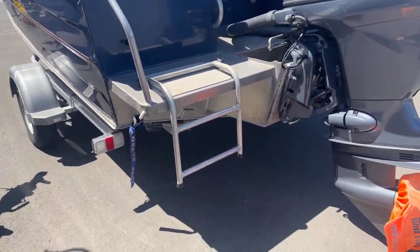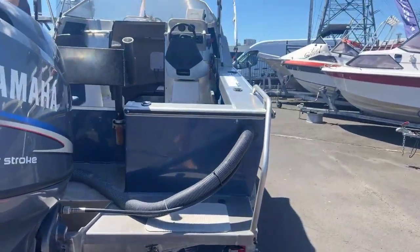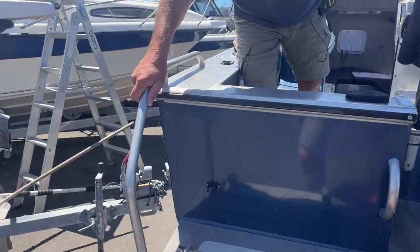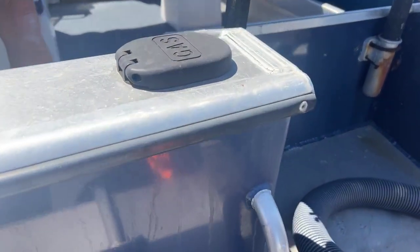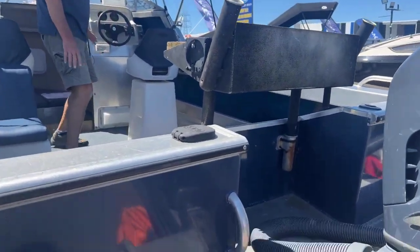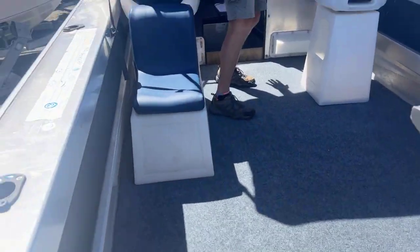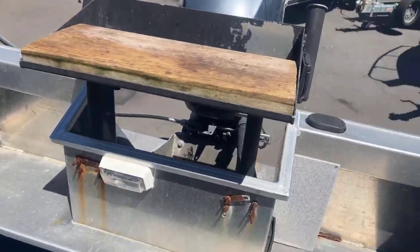We've got a stand-on transom with a boarding ladder sitting on the back, and great grab handles too. These actually come with grab handles down the back here which are fantastic if you need to get on or off the boat. There's an underfloor tank sitting there and it's got a couple of cockpit lights — one facing backwards and one facing forward — so it keeps this area well lit if you happen to be into doing some night fishing.